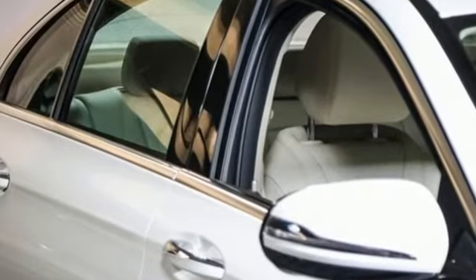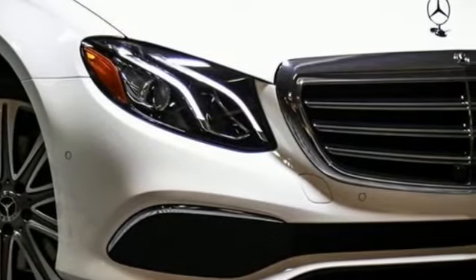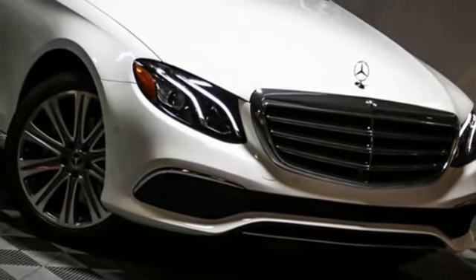Mercedes-Benz, an elevation of innovation. They say a journey begins with one step. In this case, it begins with a test drive. Start your next adventure today.